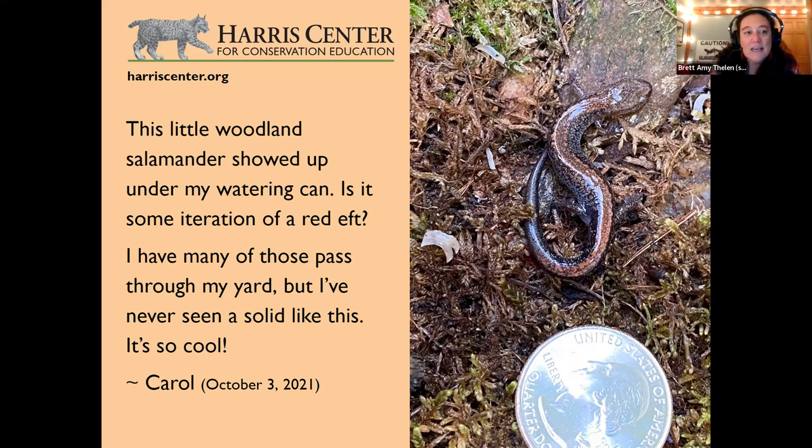Red-backed salamanders are probably our most numerous vertebrate. A seminal study at Hubbard Brook Experimental Forest in New Hampshire in the 1970s looked at their biomass — multiplying the mass of one salamander by all the salamanders found in those woods. What they found is that just the red-backed salamanders alone had a biomass more than twice that of all breeding songbirds in that forest at peak bird breeding season, and also on par with all the small mammals.